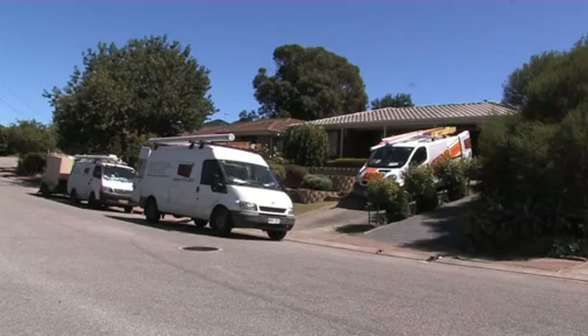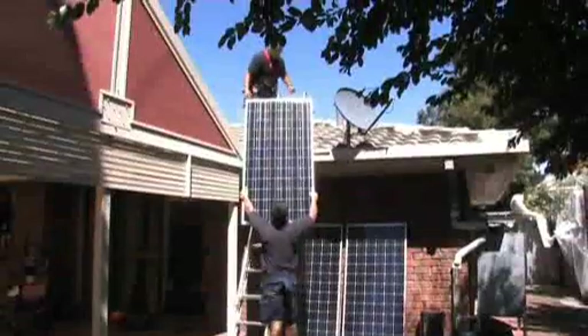My job — I'm a solar installer and I'm an electrician, and we do both electrical work and solar installs. On this particular house we're doing 20 panels. It'll take us about half a day, about four hours, somewhere around there.